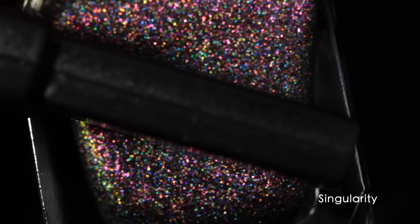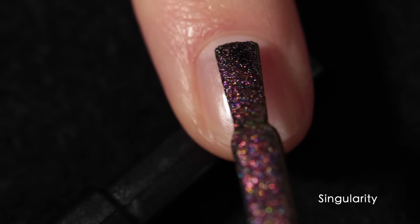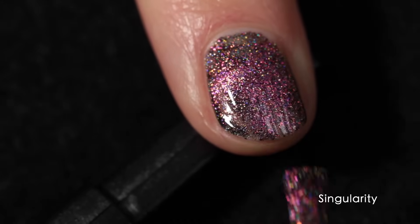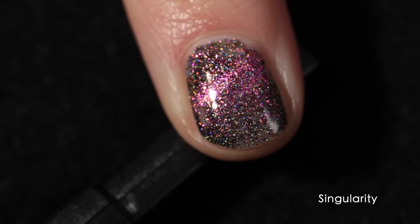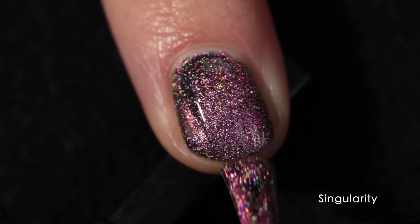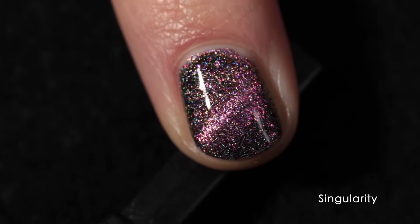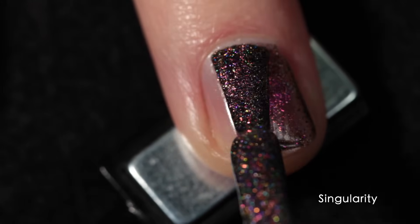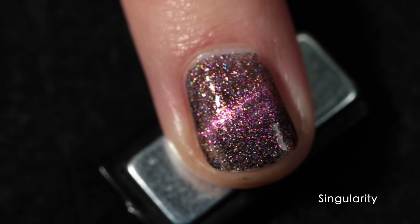This one is called Singularity. Singularity is a beautiful sort of pinky magenta effect when you apply the magnet, in that black base with all of the holo in it. I'm pretty sure the flakes also include holographic flakes — everything in the Space Time Slick collection is flake-based, meaning it's not going to be difficult to remove. None of these stained my nails. They're all just a dream to work with. If you like magnetic nail polish, these are going to make your day.